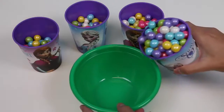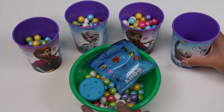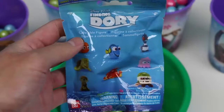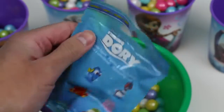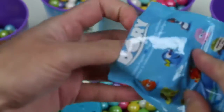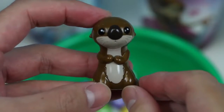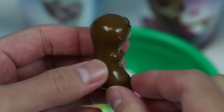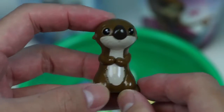On to our last Frozen Cup! Two more surprise toys! This time we got a Finding Dory blind bag — can't wait to see which character we find! It's one of the adorable sea otters from the movie! These guys are so cute! Why do you look so sad though? Turn that frown upside down!